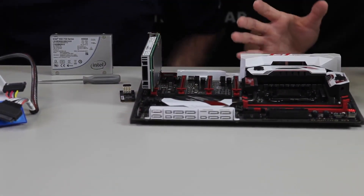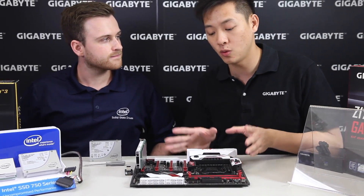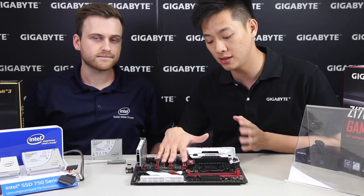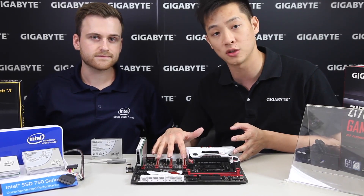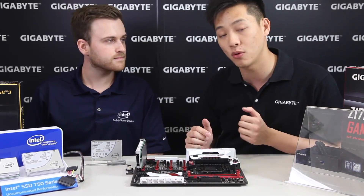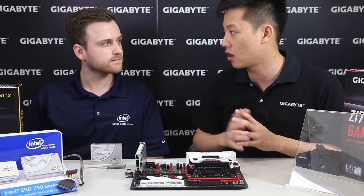Keep in mind that every motherboard is different, so you might want to check what motherboard you're using. Today we're showing it off on a Z170X Gaming G1. This one is able to support four PCI Express slots by eight, which means we still have additional eight, eight, eight lanes for each of these, so you can actually run SLI graphics off of these two slots. Check your user's manual to see the difference in how you would utilize the PCIe lanes once you connect an add-in card like this.